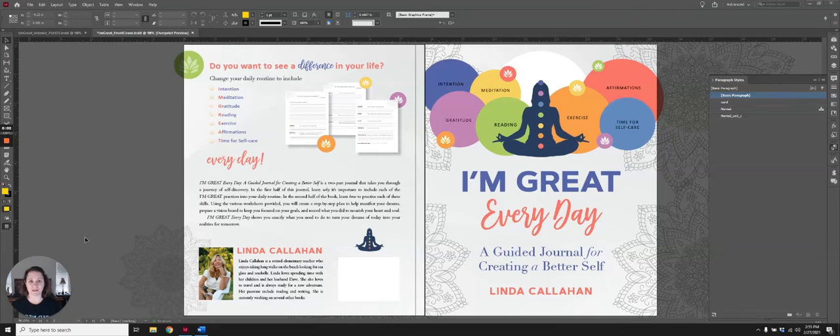Hi, I'm Melinda with Martin Publishing Services, and today I'm going to show you how I work smarter, not harder. This project is 'I'm Great Every Day,' a guided journal for creating a better self.